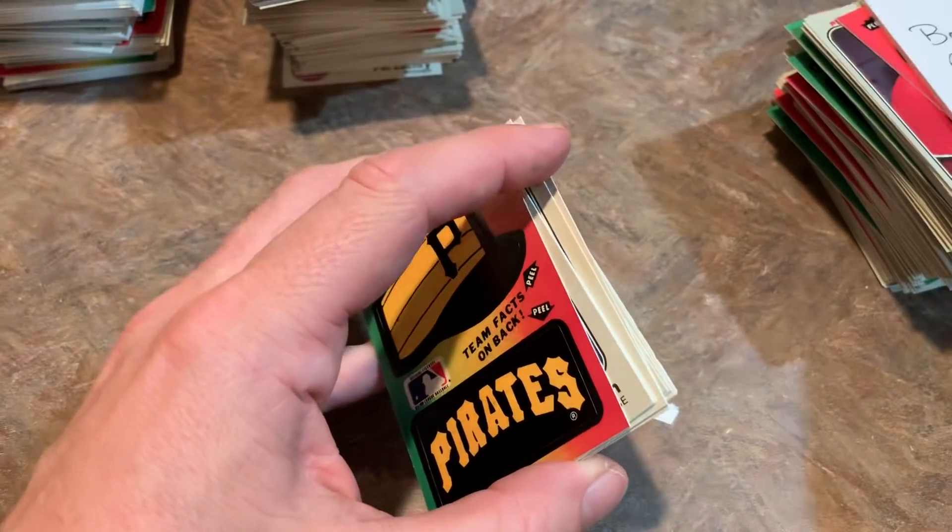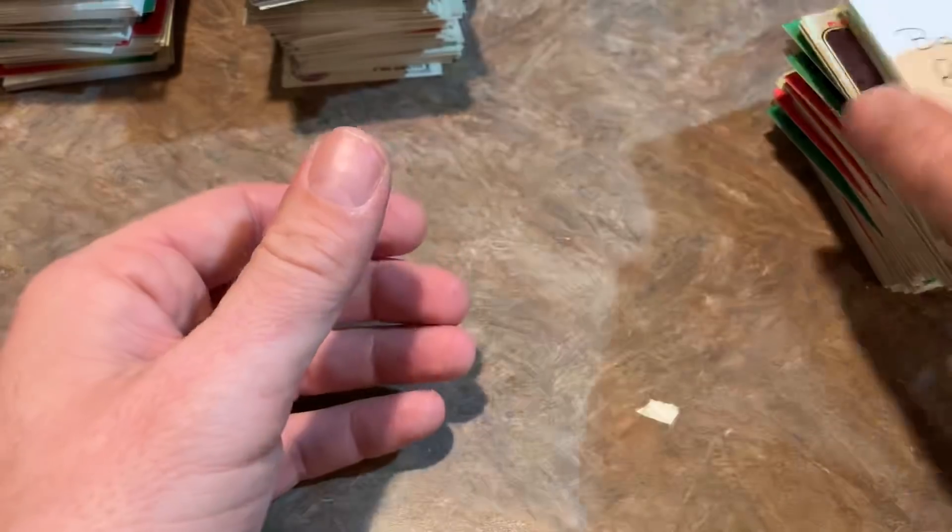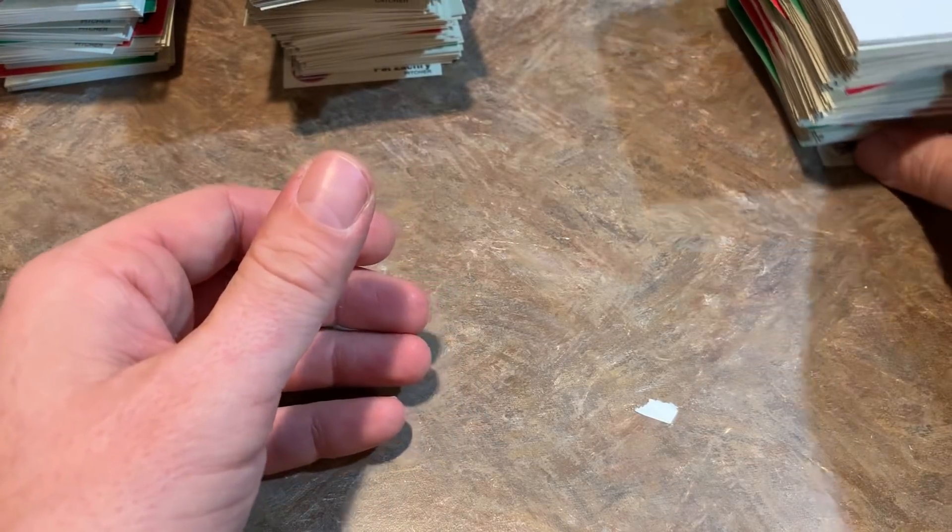So overall, I would say this Throwback Thursday was a success. We did find all three rookie cards we were looking for — the Gwynn, Boggs, and also the Sandberg. Thank you so much for watching, everybody. I hope you liked this video and the Throwback Thursday series. If you have any suggestions for future boxes you want me to open, just leave those down in the comments. Make sure you please subscribe, like the video, and comment. I will see you all tomorrow.